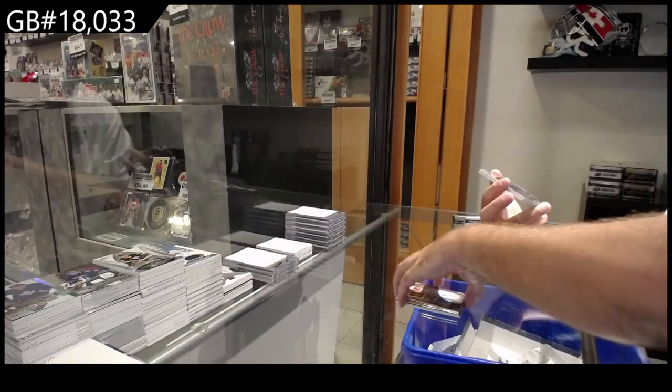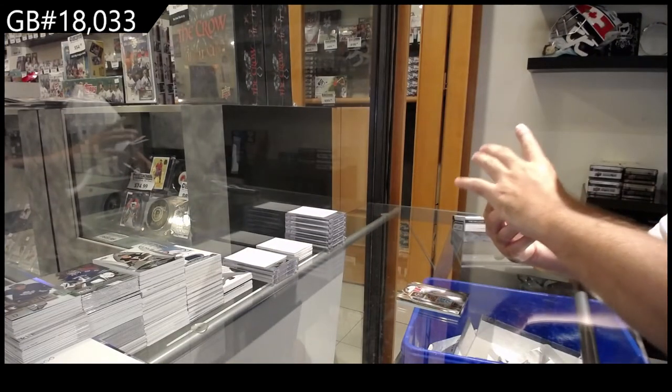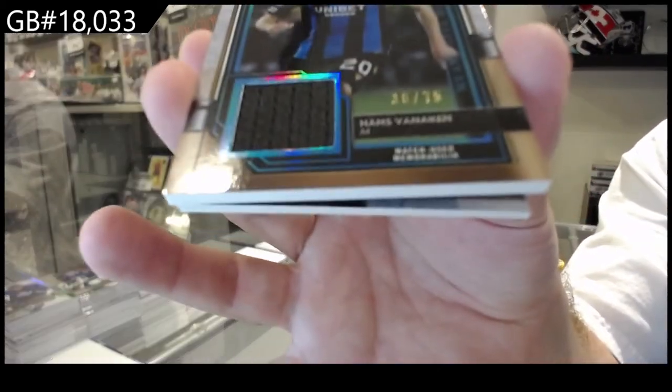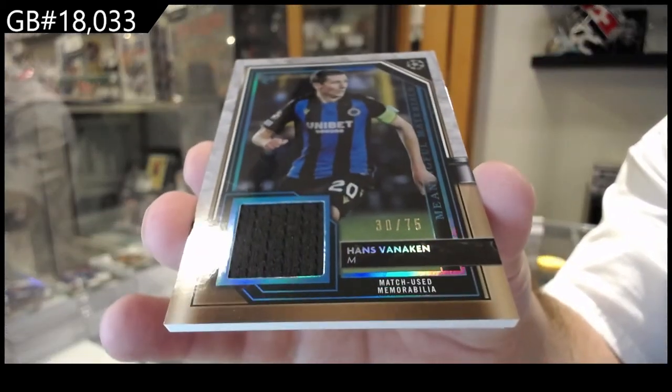Number to 75 — Vanikin. Memorabilia of Vanikin.